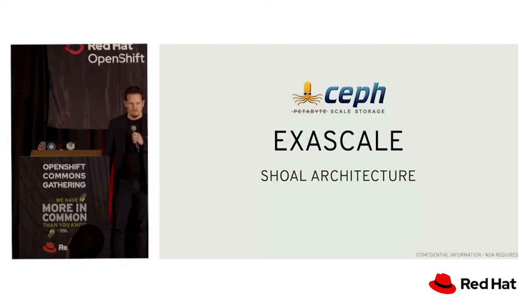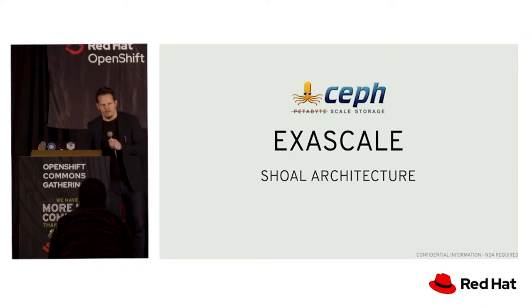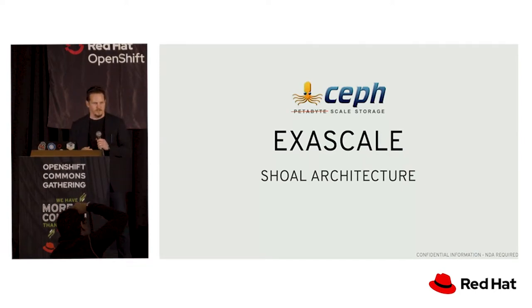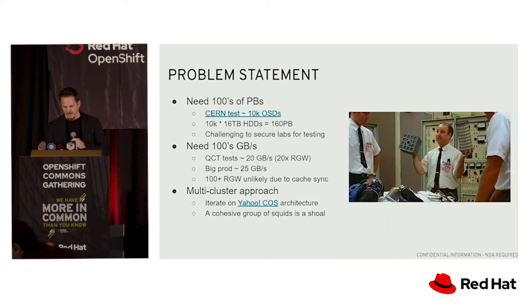I'm Kyle Bader. I work at the storage BU at Red Hat. I've been working on Ceph for a while, and one of the things that's been coming up recently is how do we take Ceph and object storage to the next level of scale. We used to say it was petabyte scale storage, but that's not cutting the mustard anymore, so how do we adapt?